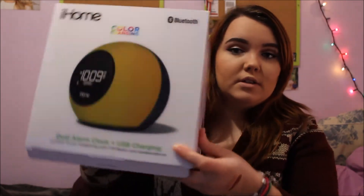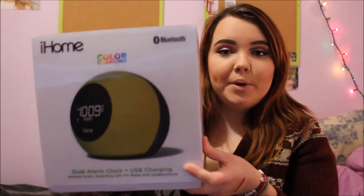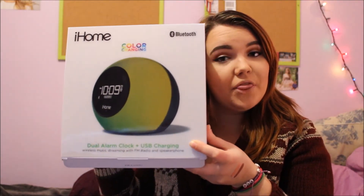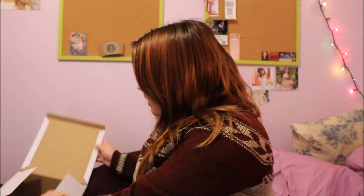My parents also got me an iHome alarm clock because I broke my alarm clock like a month ago. It changes all different colors and it's really cool because it also works as a speaker.